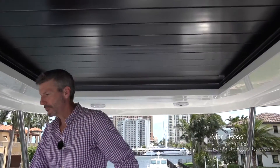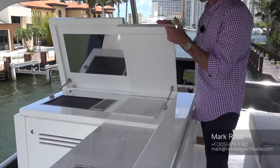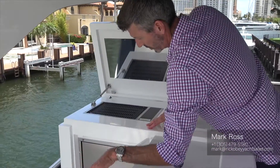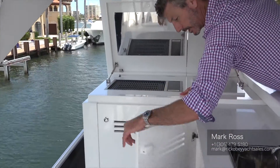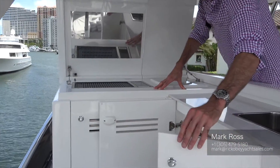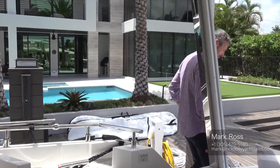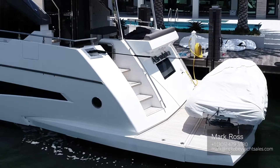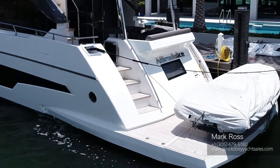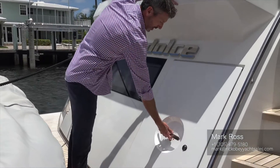Here we have the wet bar with an additional electric grill, cutting board, fridge, and storage. Really a nice setup for entertaining. Located aft, we have a hydraulic platform and crew quarter entrance. On the days when you're anchored out at the sandbar, this makes a fantastic area to drop the platform and sit with your toes in the water. Here on the transom, we have crew quarter access.